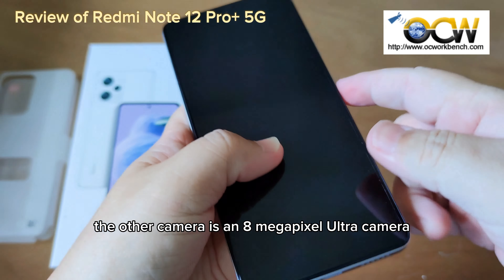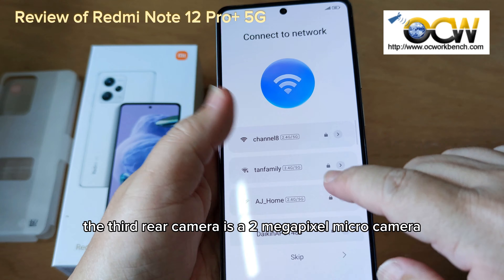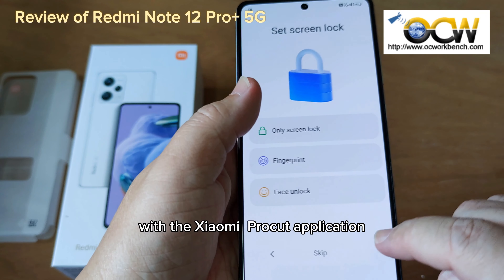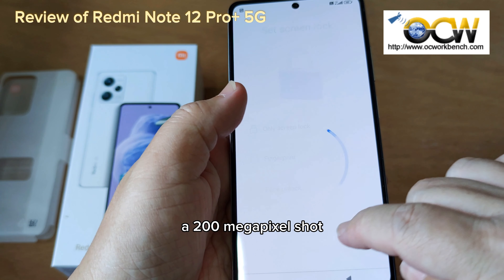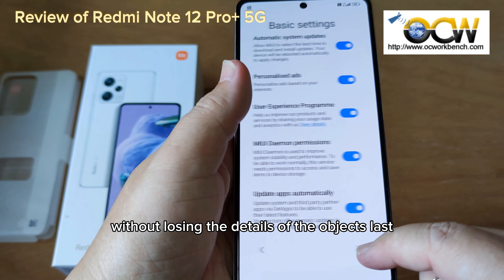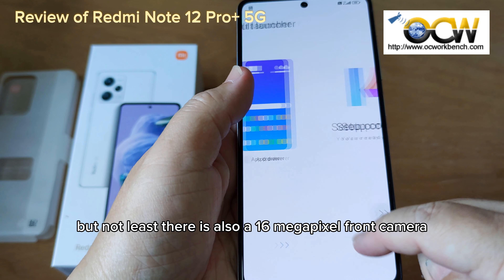The second camera is an 8MP ultrawide camera with 119 degrees of FOV, and the third rear camera is a 2MP macro camera. With the Xiaomi Pro Card application, a 200MP shot can be cropped into 5 masterpieces without losing the details of the objects. There is also a 60MP front camera.